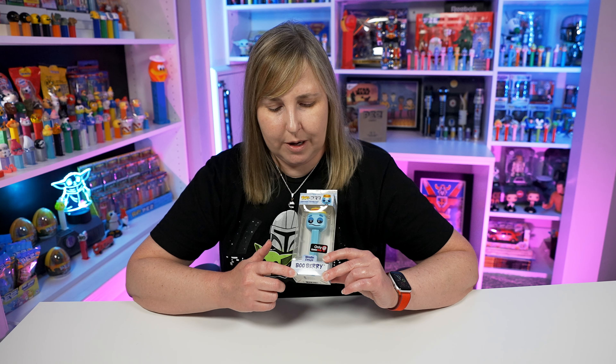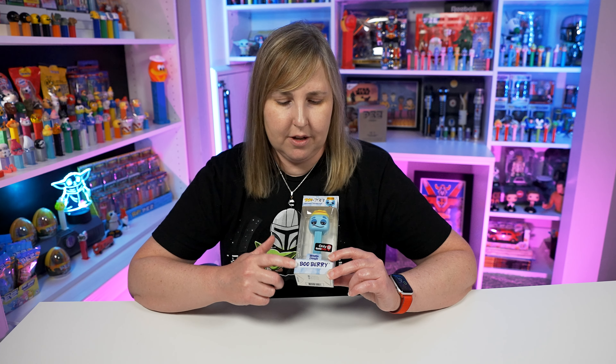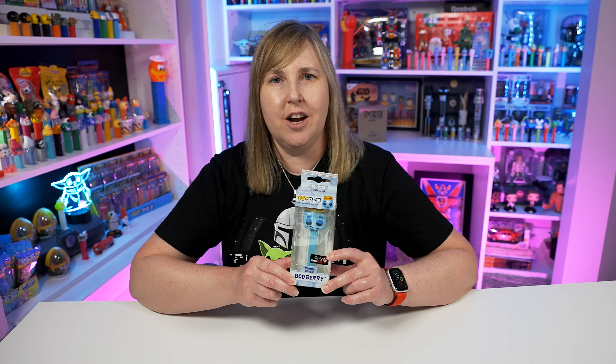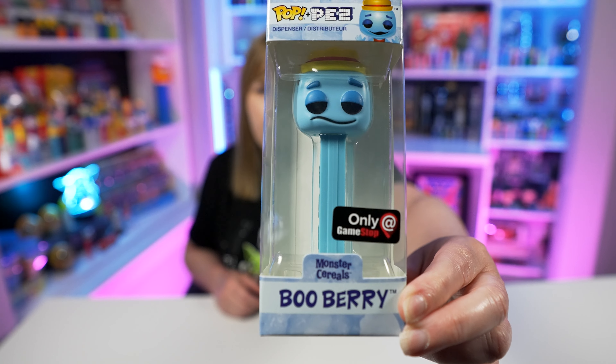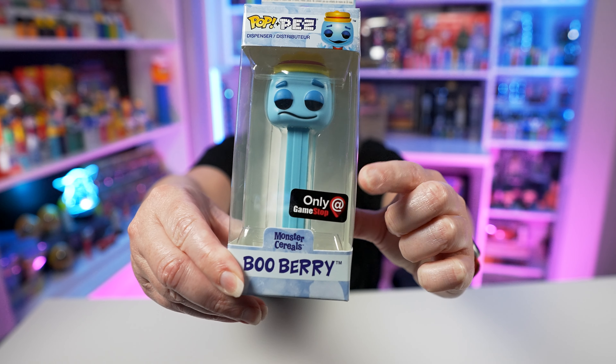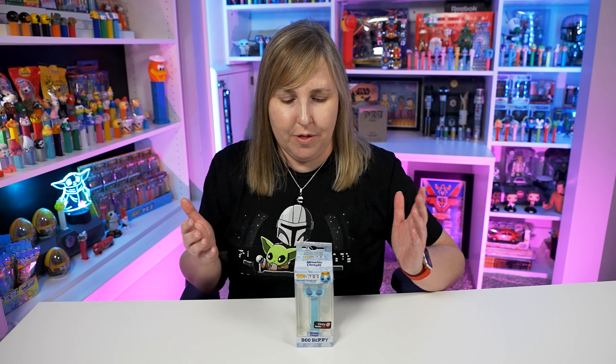This is the Monster Cereal Blueberry one I unboxed a video or two ago. You can see on here there's a GameStop exclusive sticker that says 'Only at GameStop.' These were released in 2018 and back then Funko announced on social media they were going to release these Monster Cereals Pop Pez. They initially didn't tell us what store would be selling them, but eventually Funko said you'd be able to get these at GameStop, and they would come in a mystery box full of other Funko products.